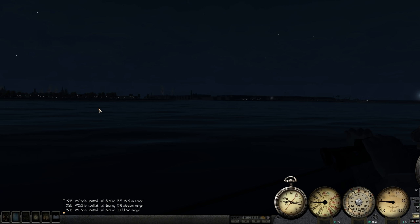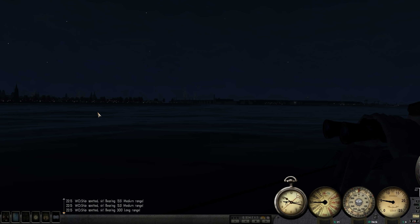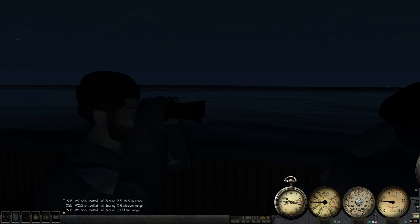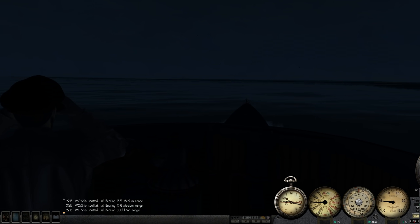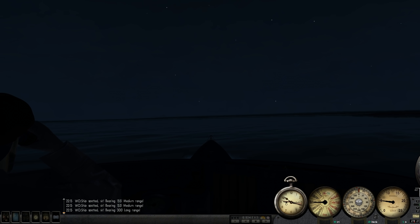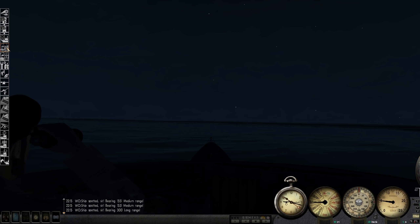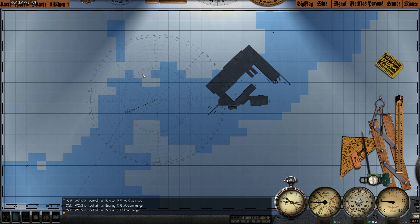So that way, whenever I fat-finger the J key on my keyboard, I'll actually be jettisoning decoys out of our boat instead of nothing. I'm going to be very wasteful with those decoys because I always happen to hit that key. Anyway, let's go ahead and hop to the map and see what's what.